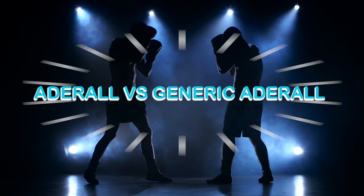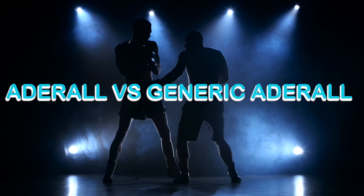Welcome to the ADHD YouTube channel. In this video we'll talk about brand-name Adderall versus generic Adderall, also known as mixed amphetamine salts.